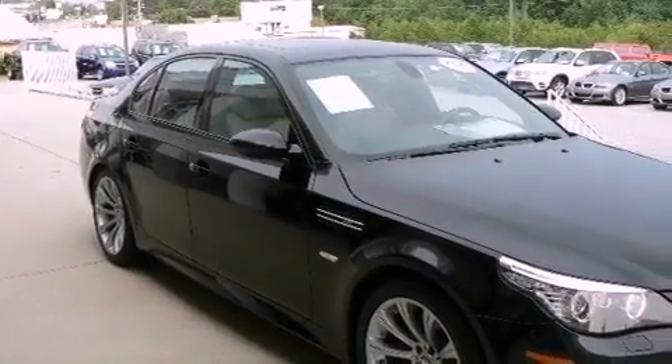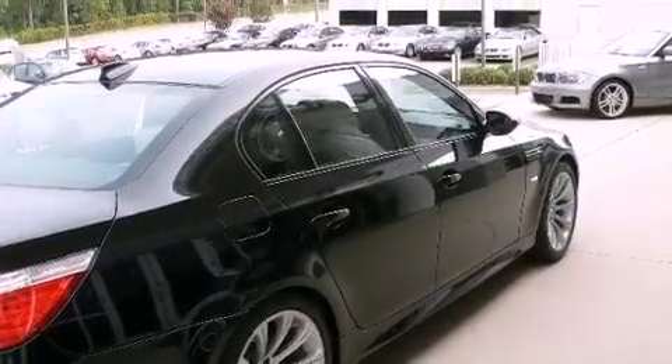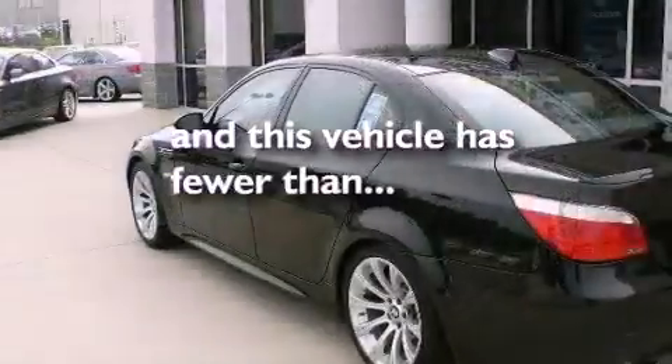Additional features include a locking differential, alloy wheels, a low tire pressure indicator, heated seats, and this vehicle has fewer than 22,000 miles on the odometer.